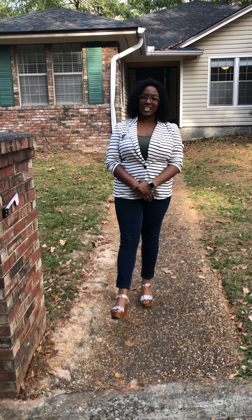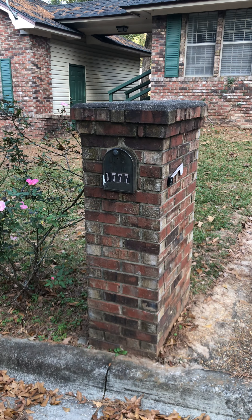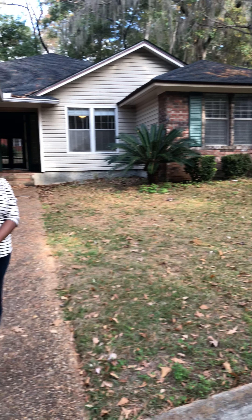Hi guys, welcome to my channel. I'm Erica Lyles with Keller Williams Realty and we're here at 1777 River Birch Hallow, a three bedroom, two bathroom, asking price $200,000. Come on in, let's take a look inside.